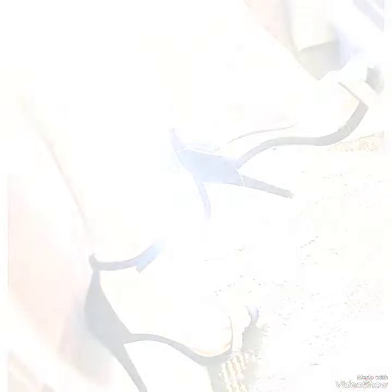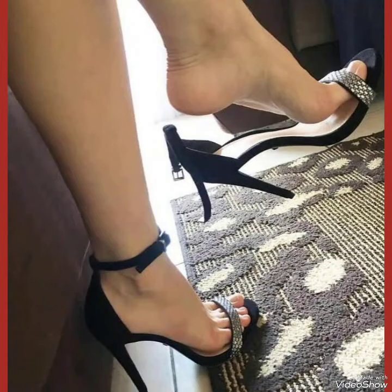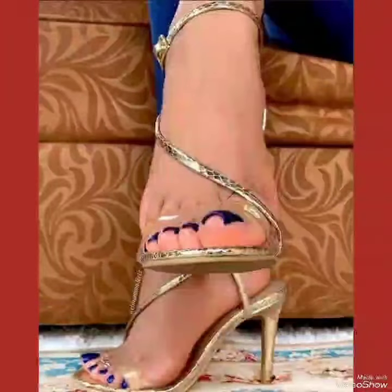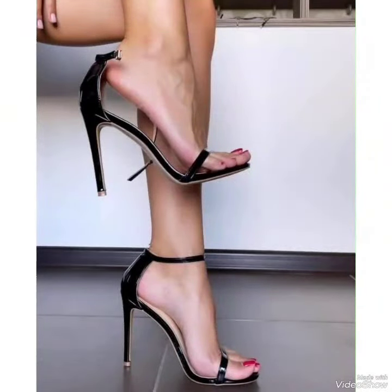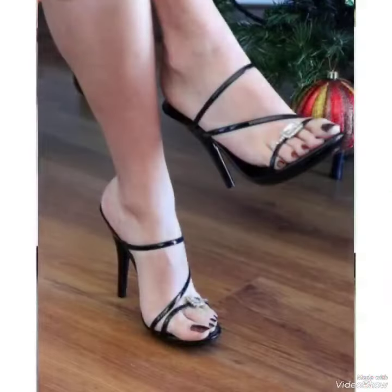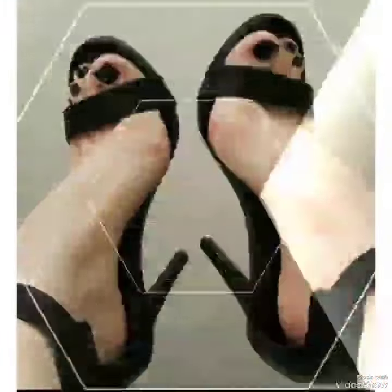Our sandals feature a sleek and standard high heel, perfect for elongating your legs and creating an illusion of height. The strap wraps delicately around your feet, providing a secure fit while showcasing your beautiful pedicure. Choose from a variety of colors and styles, from classic black to bold and colorful prints.